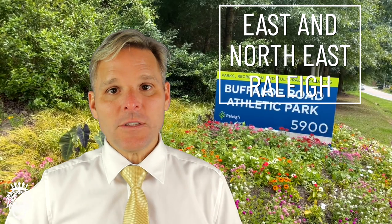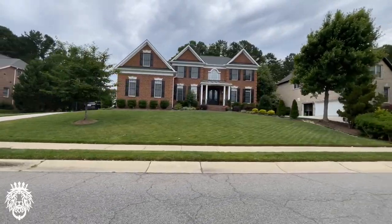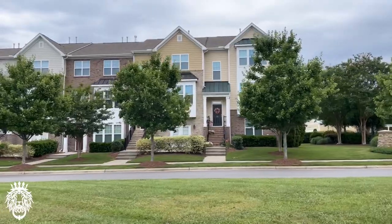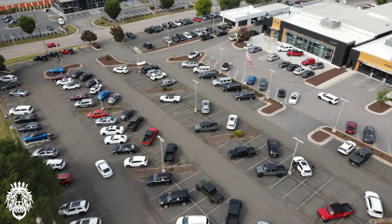Next up we have East and Northeast Raleigh. Capital Boulevard and New Bern Avenue are the two main roads in this area. Homes are pretty varied, ranging from the 1960s all the way to the 2000s. This is a much more affordable area, especially compared to Midtown, North Raleigh, and downtown. Capital Boulevard is very busy with a lot of strip malls and restaurants, and at the very top just past 540, you'll find Triangle Town Center Mall. There are also many car dealerships along Capitol Boulevard.